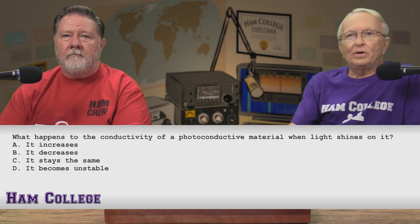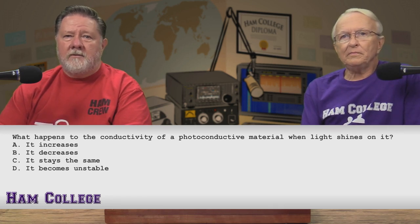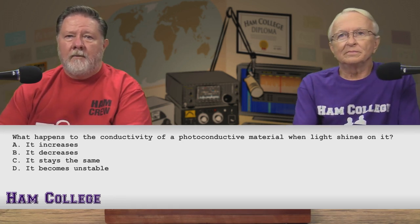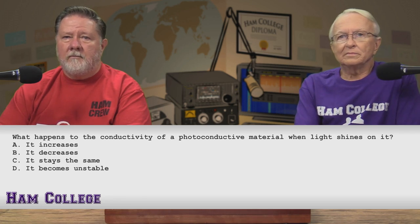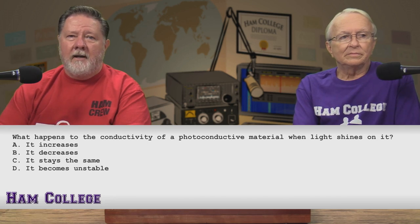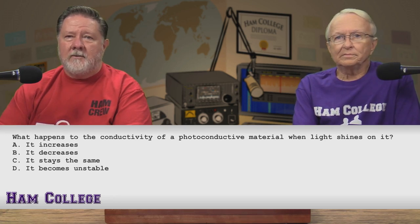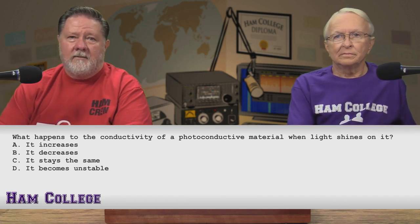Let me change the topic a little bit. What happens to the conductivity of a photoconductive material when light shines on it? A, it increases. B, it decreases. C, it stays the same. Or D, it becomes unstable. Just from the verbiage in there — it's photoconductive — so it's got to be A. It's not going to decrease, stay the same, or become unstable. It's got to increase. A.